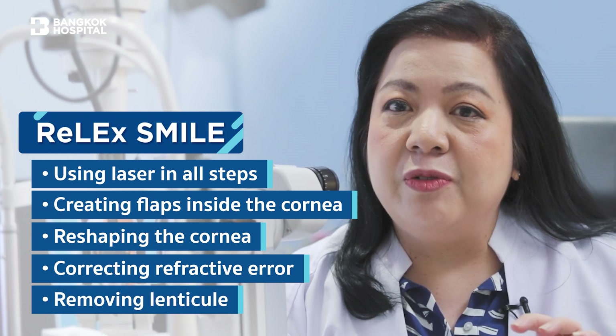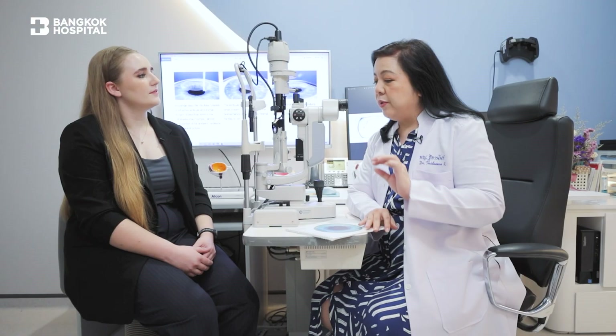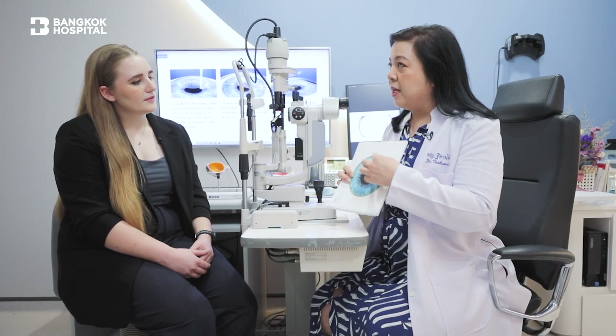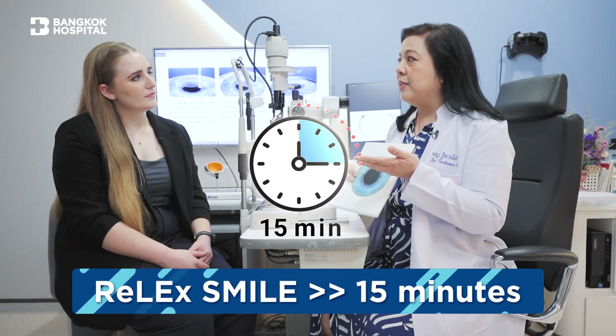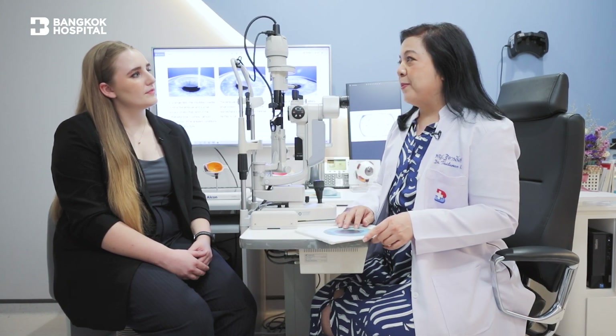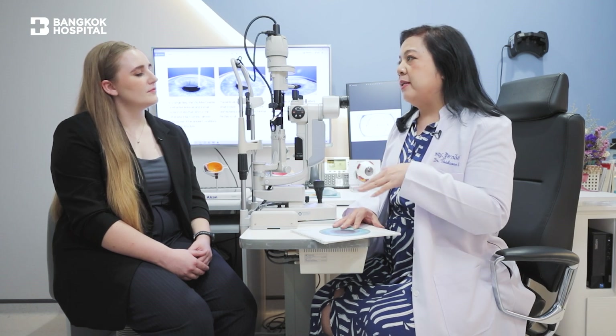At the end, we remove the lenticule — that's the leftover tissue from changing the shape of the cornea. We remove it through a small incision of just about 3 mm. The procedure takes about 15 minutes, and after it's finished, you can see right away. During the first couple of days, it may be a little foggy, but it will get better.